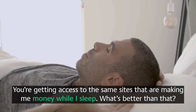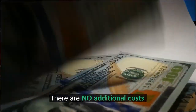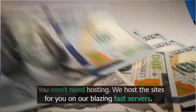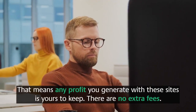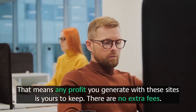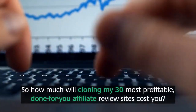You're getting access to the same sites that are making me money while I sleep. There are no additional costs — you won't need a domain, although you can add one. You won't need hosting; we host the sites for you on our blazing fast servers. This alone will save you hundreds of dollars, and any profit you generate is yours to keep.